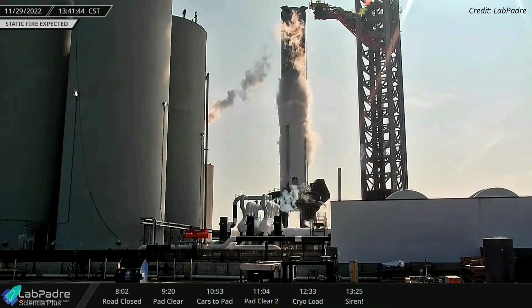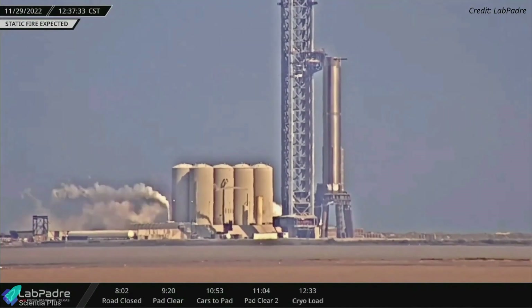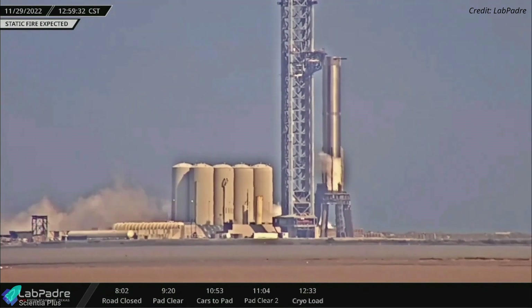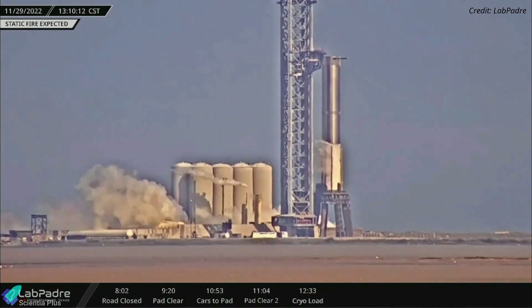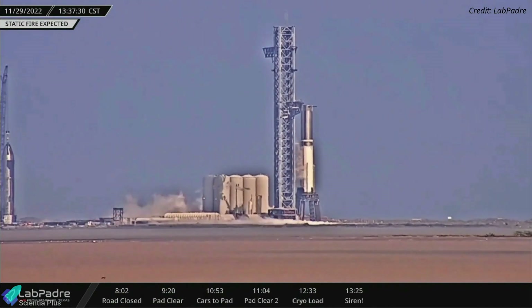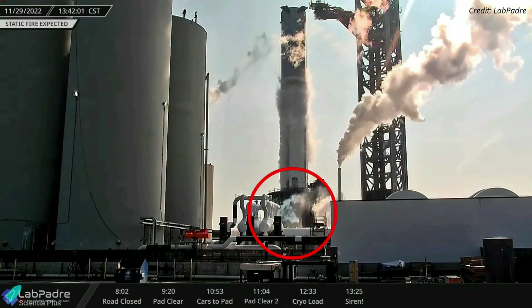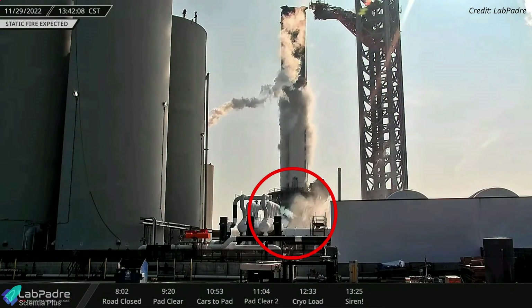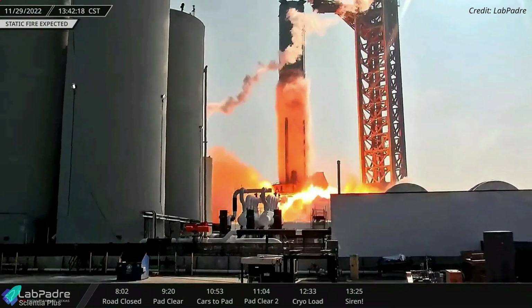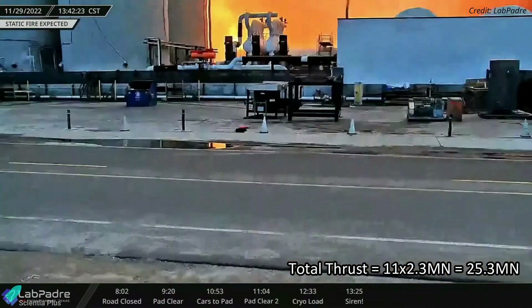The next static fire test attempt took place on Tuesday, November 29. On Tuesday afternoon, teams began loading propellants into Booster 7. The oxygen tank was filled completely with liquid oxygen, while the methane tank was filled with liquid methane to almost 10% of its capacity. At 1:41 p.m. local time, SpaceX activated the launch mount fire extinguisher and detonation suppression system. 20 seconds later, Booster 7 fired 11 of its 33 Raptor engines for about 13 seconds, producing nearly 25 MN of thrust.